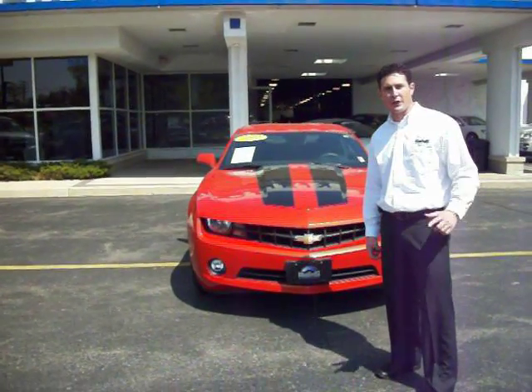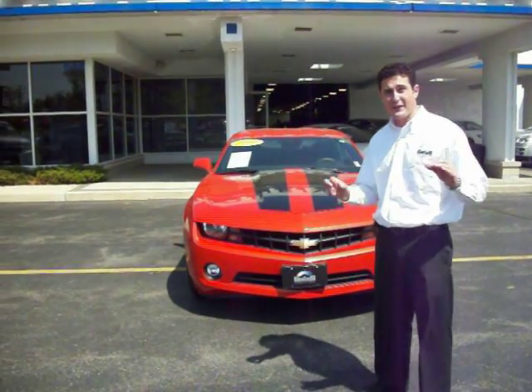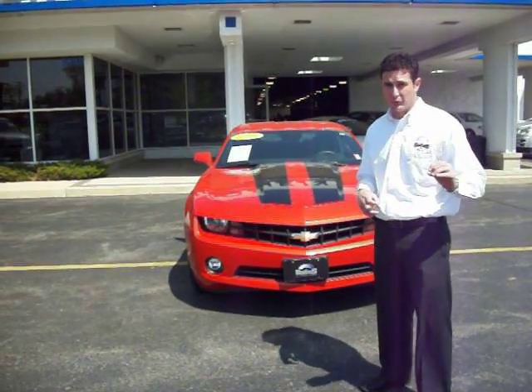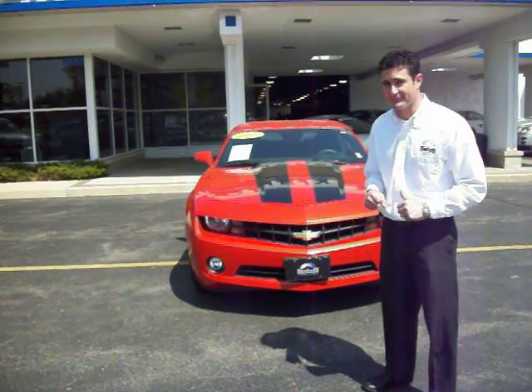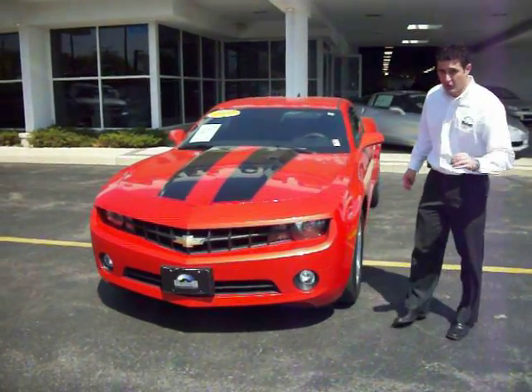Good afternoon, and thank you for watching our virtual tour right here at Gates Chevy World. Today's featured vehicle is a 2010 Chevy Camaro automatic transmission with over 300 horsepower V6 engine. This particular vehicle only has 9,000 miles on it.